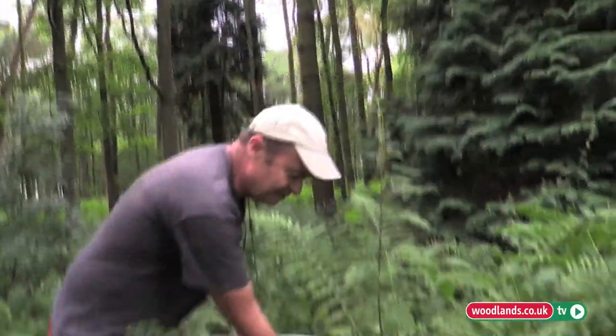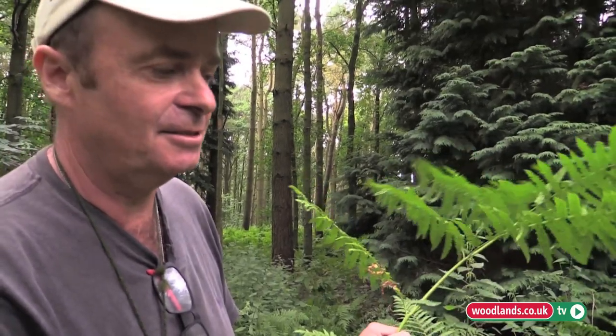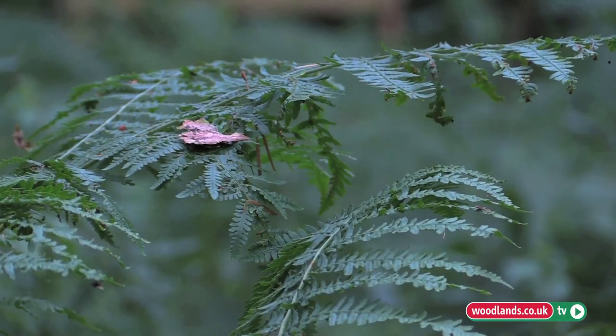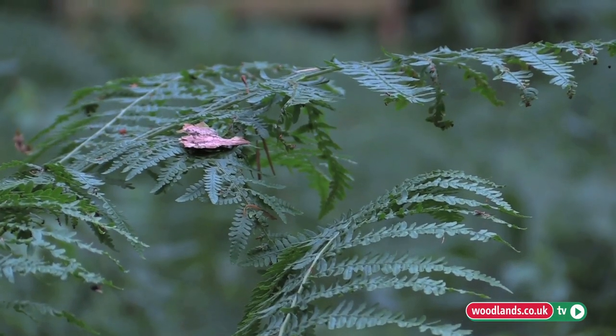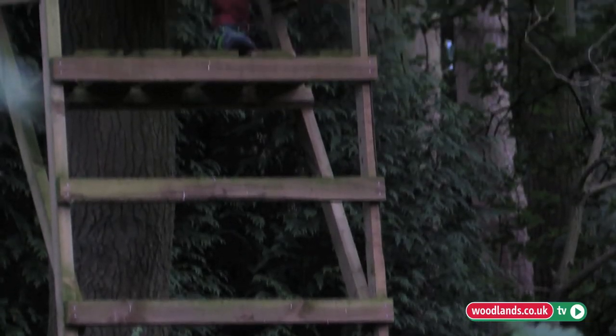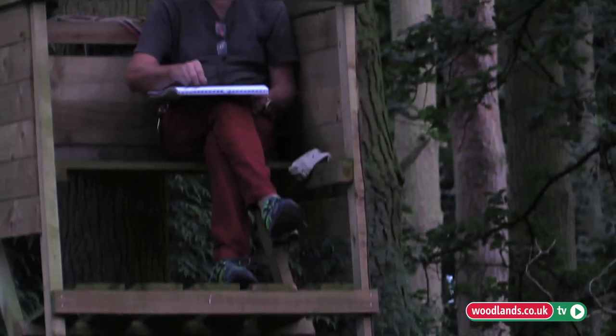Bracken just takes everything over — it's very invasive — whereas ferns aren't so dominant and they tend to coexist with other things, so you get a more diverse cover on the ground. If fern is growing, it's a sign of ancient woodland. The fact that there are ferns in this area suggests there's been woodland here for many, many years.